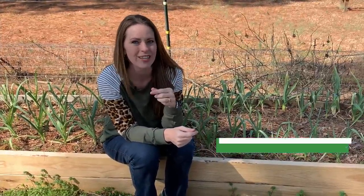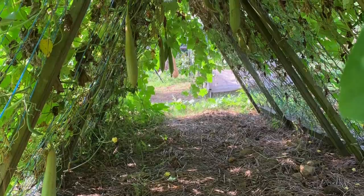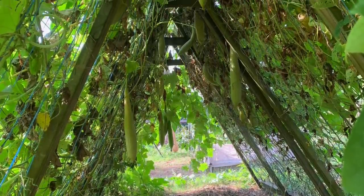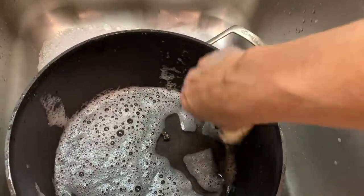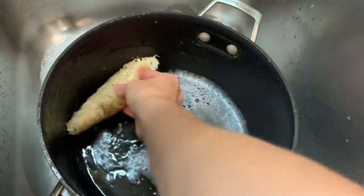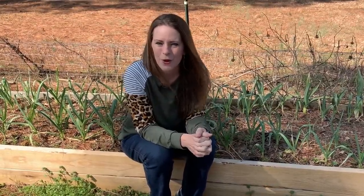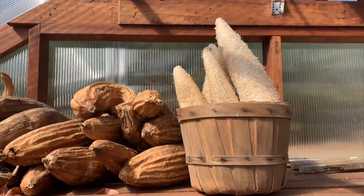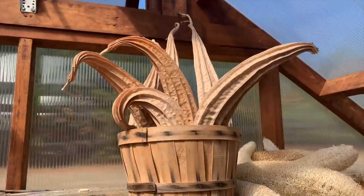Number seven — the one that'll surprise you — is loofah. You can eat it, but that's not why I grow it. It's such a fun plant to grow, and most people grow it for a shower sponge, but I love loofah as a dish scrubber. It doesn't scratch any of my pans but gets the grime off really well. When I was trying to save money, I noticed that buying sponges costs quite a bit — but imagine being able to grow your own sponge.